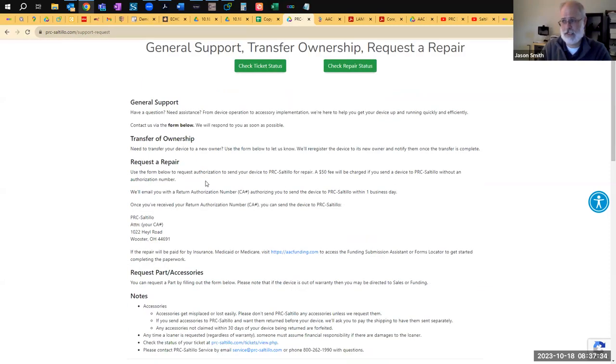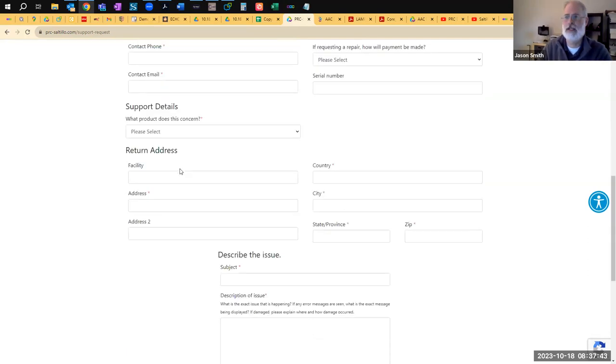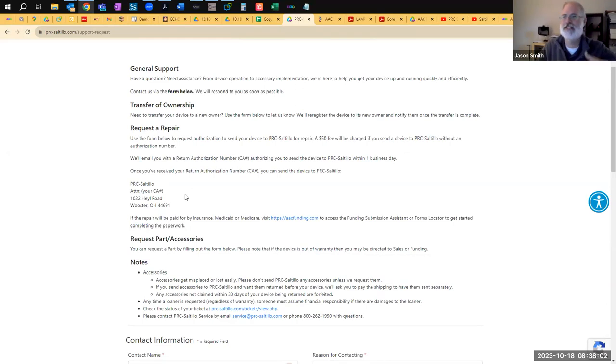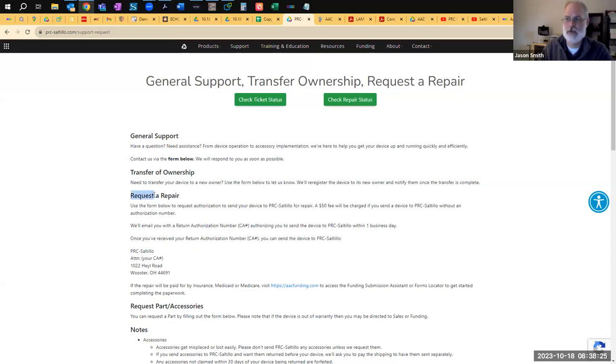On this site you can also start a repair request instead of calling service and being on hold. If you have a broken handle, kickstand, or need a new charger, you fill out a short form — who you are, what device you have, what's the problem and where to send it — and it goes out that day or the next. This is a great way to get a repair request started, especially since our service department is on Ohio time and after the school day they're often closed.